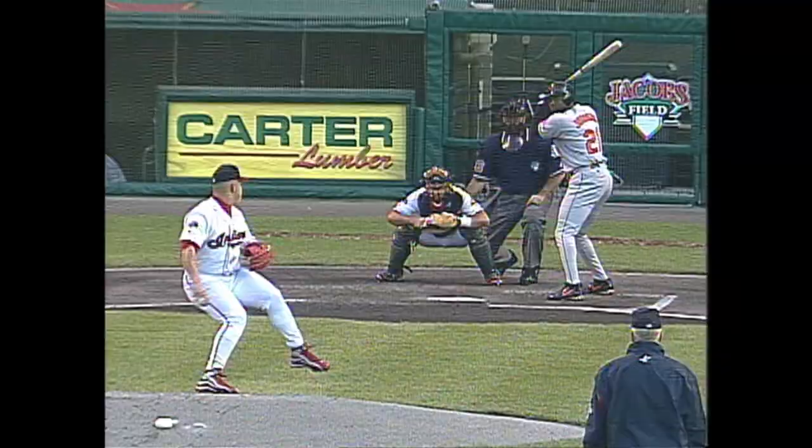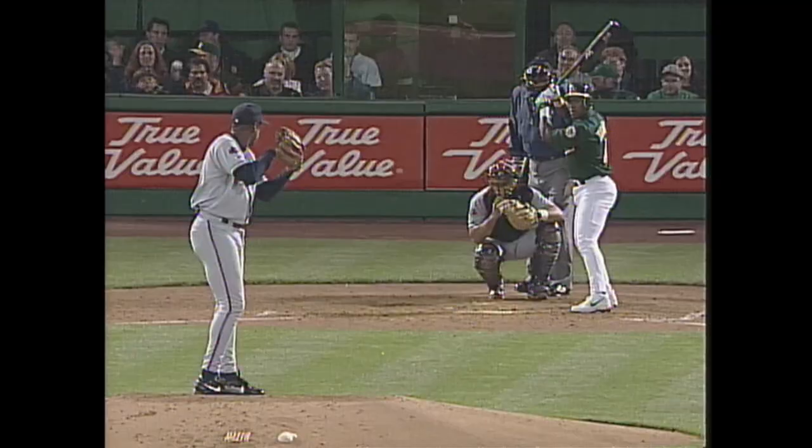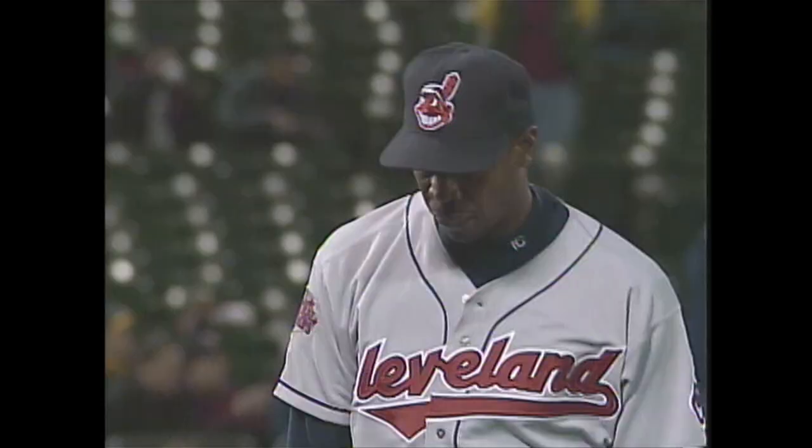Pitches a ball into center field. He's out — that will end the inning. And again, Doc Gooden escapes. 2-2 after three.